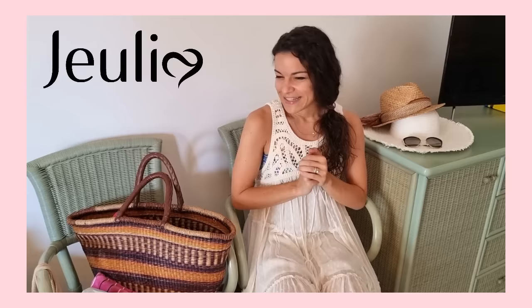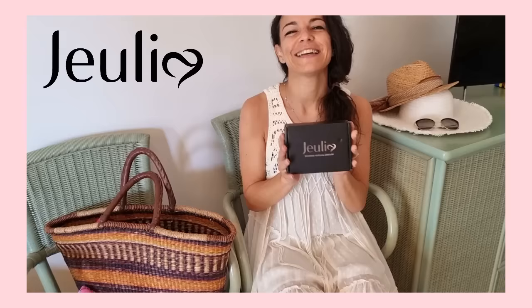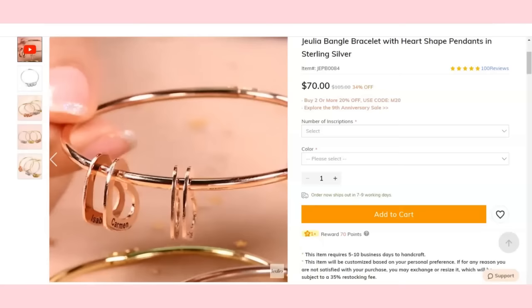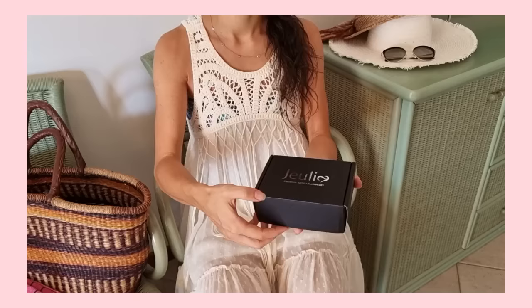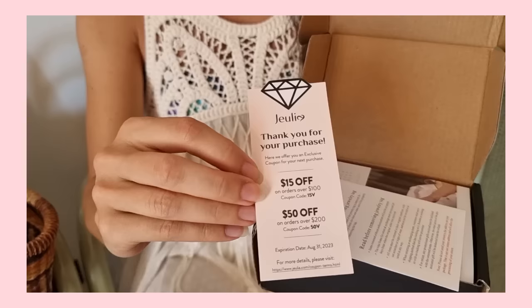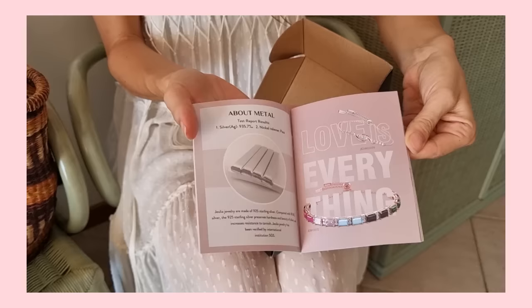Today's video is sponsored by Julia, a brand that produces jewelry. They sent me a package and I'm going to unbox it now. So here it is — it's a costume jewelry piece, but it's a very unique piece because I chose it from their website where you can also customize the item. So this is a customized jewel and I'm very excited to see it. Okay, so here we have a discount card for future purchases, and their booklets with jewelry pieces you can find on their online shop.